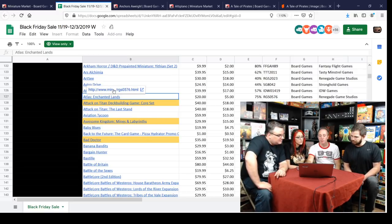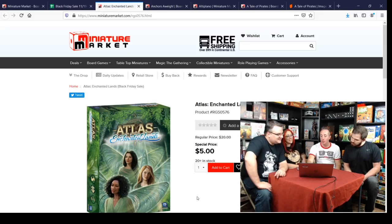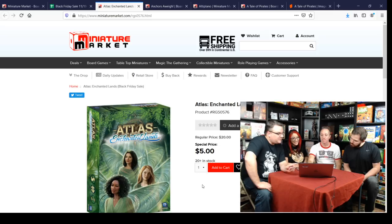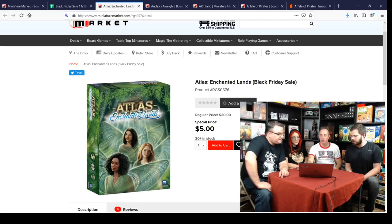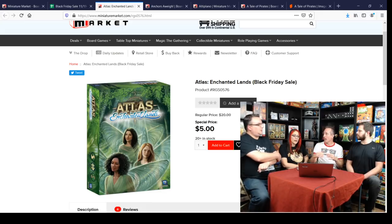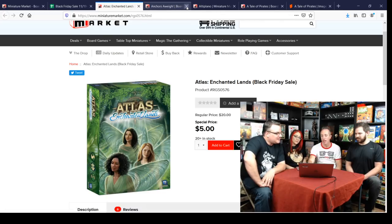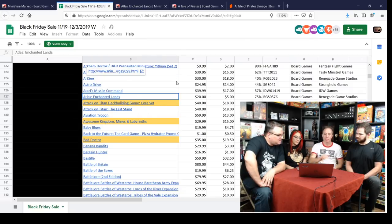Atlas Enchanted Lands for $5 — it's a small Alex Cavern game with Beth Sobel art. It's not my favorite of his games, but it has some interesting spatial elements and a lot of forward planning. For $5 it's a really good stocking stuffer. The art is nice and it's very puzzly, as Alex Cavern's games tend to be — if you like any of his games, it's a no-brainer at that price.